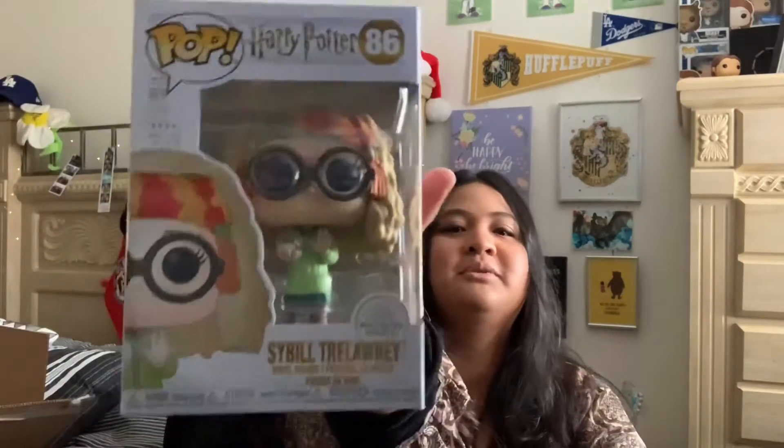We have Sybil Trelawney — I love her character, and the actress who plays her is fantastic. I loved her in Nanny McPhee and I think one of the Pride and Prejudice-style films too. Then we have another Dumbledore with colorful clothing, though it's hard to remember which film this one is from, and the box is a little damaged. Last but not least, and the box looks fine on this one, is Hagrid!